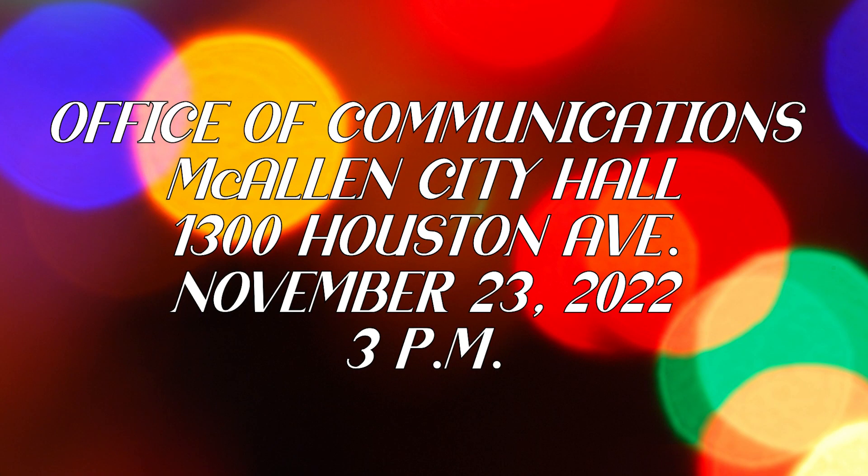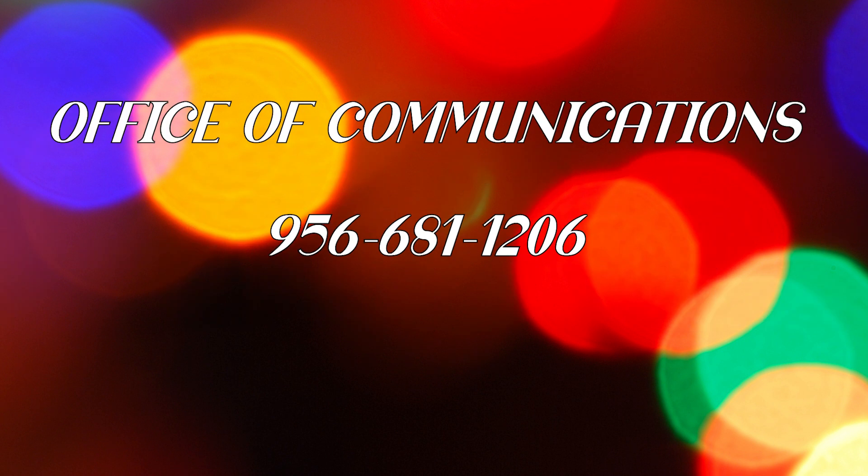Submit your entries to the City of McAllen's Office of Communications at McAllen City Hall, 1300 Houston Avenue, 3rd Floor, no later than Wednesday, November 23rd at 3 p.m. If you have any questions, just call our people at 956-681-1206. They'll help you out.